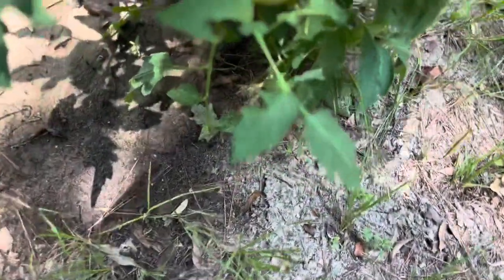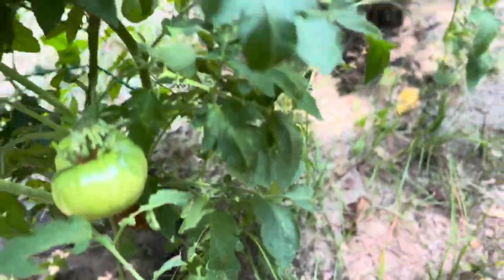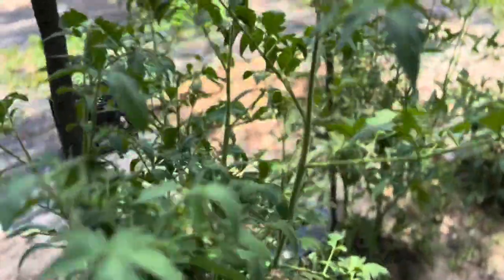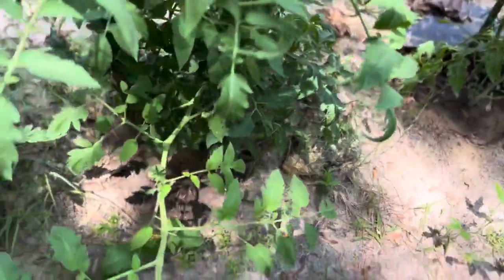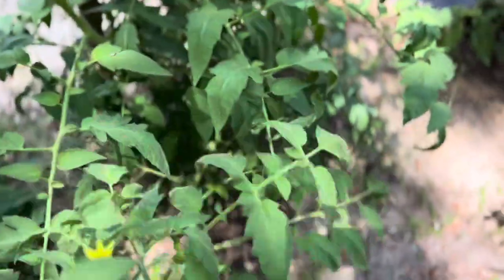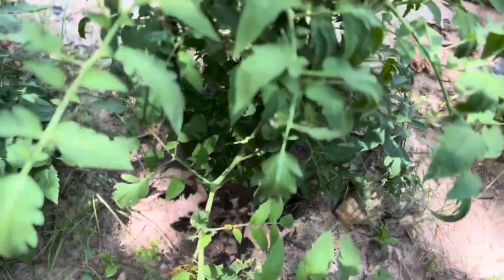Blossom end rot is caused by a calcium deficiency in the plant, leading to those unsightly brown spots on the bottom of the tomatoes. It can also happen if the plant can't absorb the existing calcium in the soil due to water problems like heavy drought or heavy rainfall.